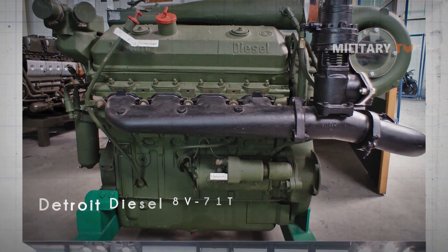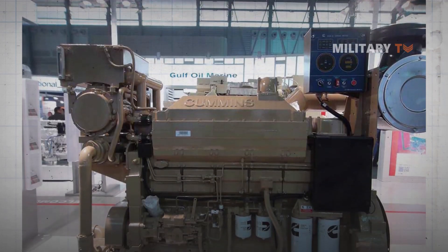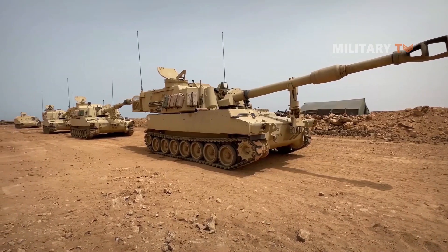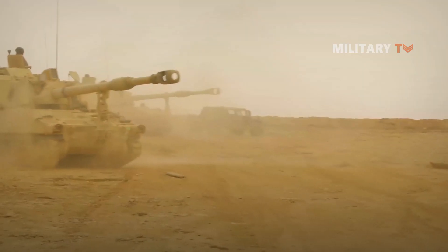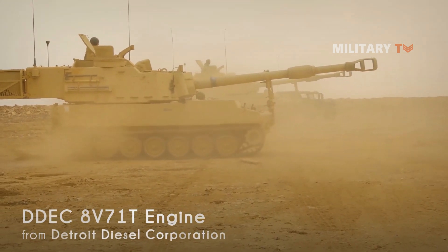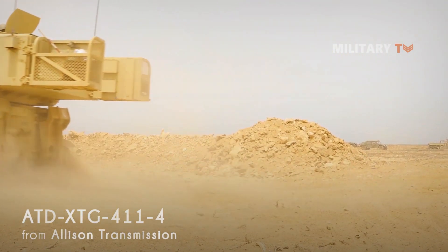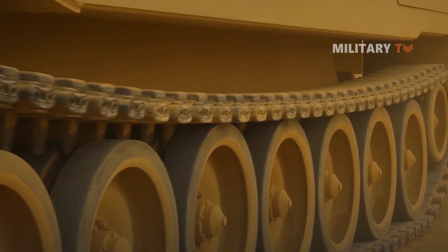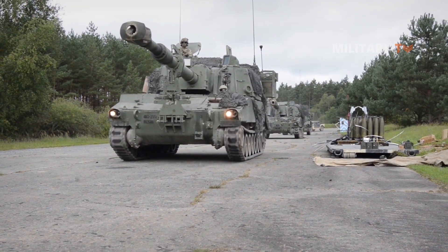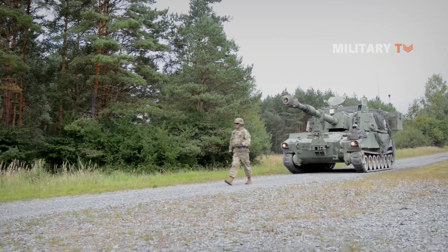The vehicle is powered by the Detroit Diesel 8B71T diesel engine developing 440 horsepower; some Paladins are going to be upgraded with a common 600-horsepower diesel engine. The M109A6 uses an Allison ATD-XDG 4114 transmission with four forward and two reverse gears. The suspension system is based on high-strength torsion bars with high-capacity shock absorbers. The vehicle has a range of 214 miles with a maximum speed of 40 miles per hour. Its electrical power supply is rated at 650A, 24 VDC.